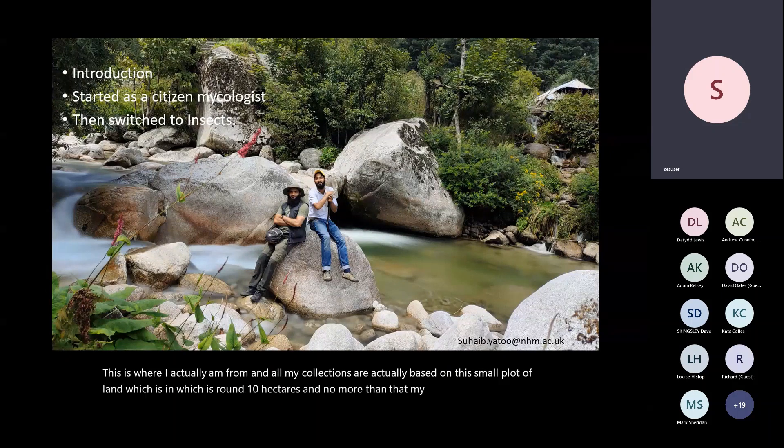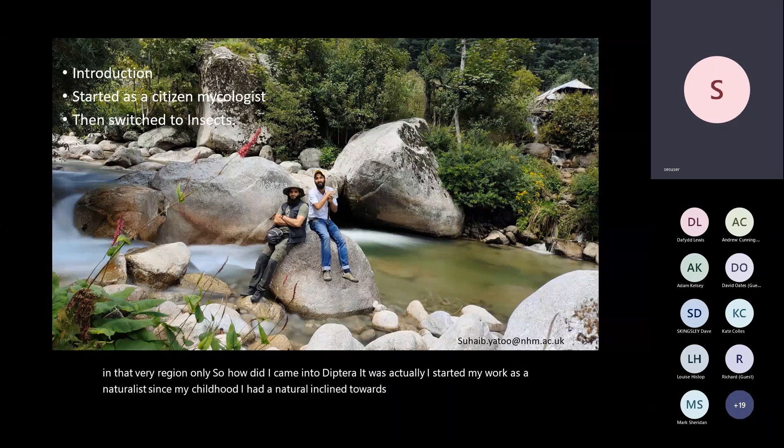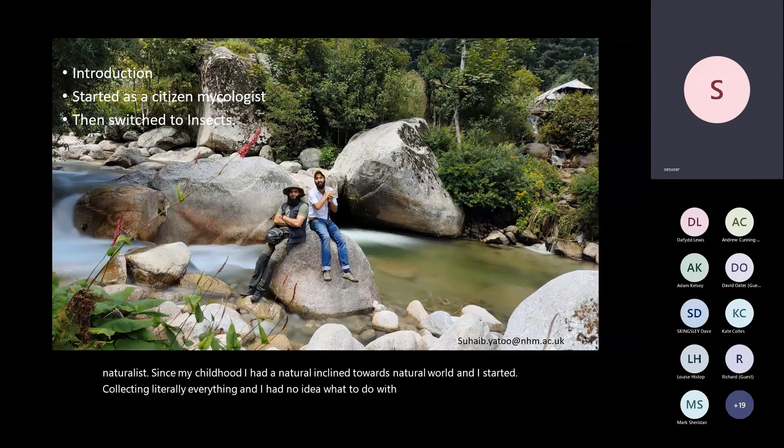My collections are based in that region only. I came into Diptera by starting my work as a naturalist. Since my childhood I had a natural inclination towards the natural world. I started collecting literally everything. I started with plants, then moved to protists, which doesn't make sense, and then switched my focus to fungi because it was fairly easy — if you don't know the ID, you can just say microscopy required. Then I switched to Diptera.